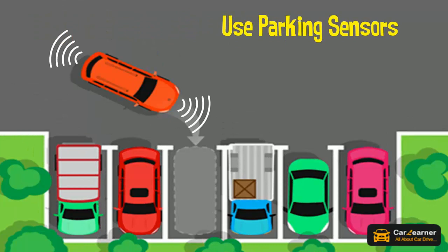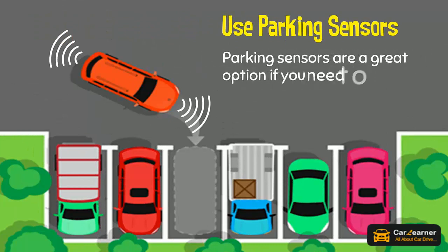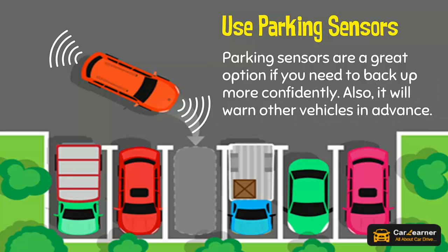Use parking sensors. Parking sensors are a great option if you need to back up more confidently. They will also warn other vehicles in advance.